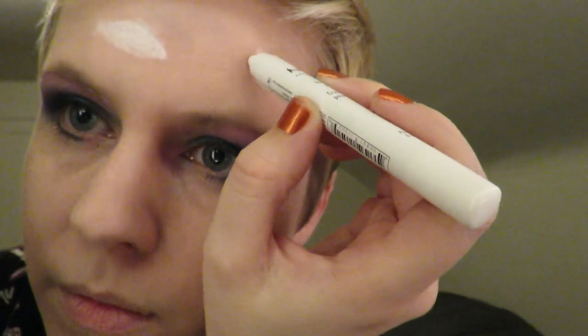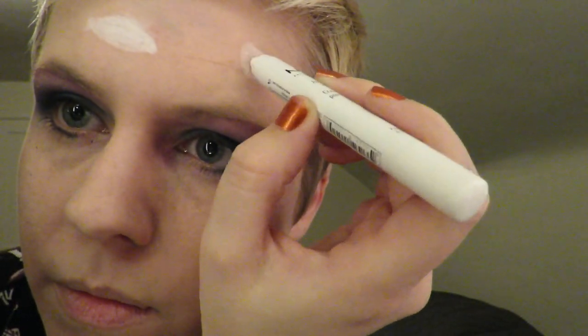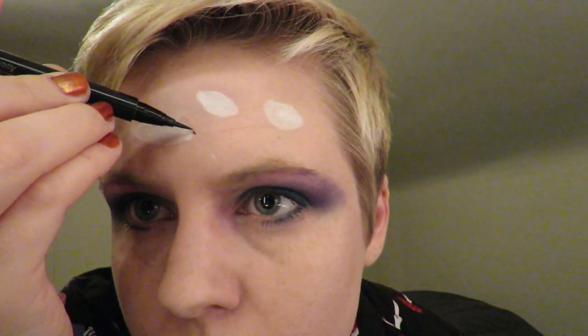Now Leslie's switching to an eye shadow pencil to begin sketching in the false eyes that will confuse observers. A cluster pattern is always a good idea when using false eyes. After all, spiders use a cluster pattern, and I know when I think of spiders, the first thing I think is: role model.